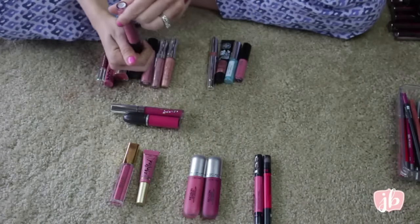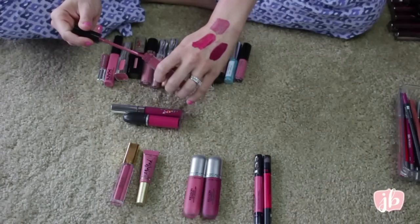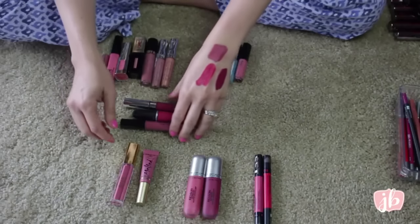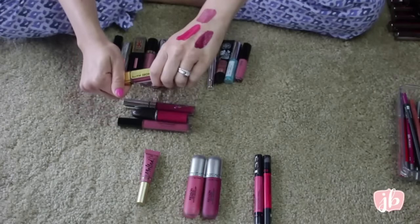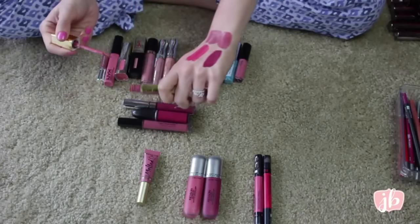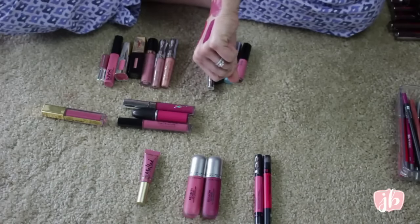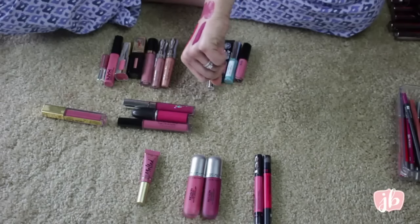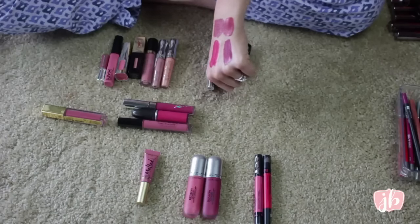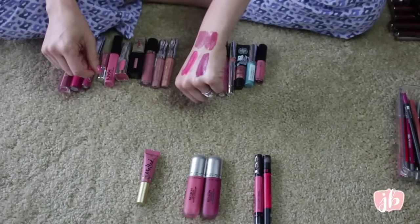This is the Stila Stay All Day Liquid Lipstick in Patina — it's a really famous color, very 90s. These all smell like vanilla, by the way. This is a drugstore one though — it's by Milani, their Amore Matte Lip Cream in Lust. I kind of listed this as a dupe for the Stila one, and I really do feel like it is. I actually think I like the Milani one better than the Stila — it's a little bit more comfortable and the shade is just a little more warm-toned. So I think I'm actually going to get rid of the Stila one and keep the Milani one. Crazy, right?